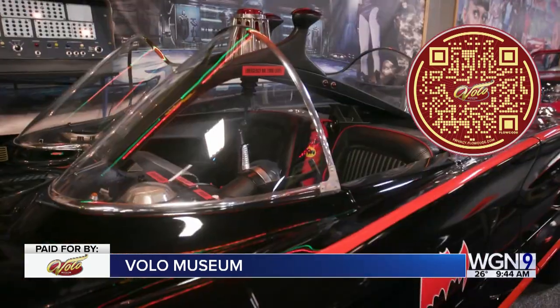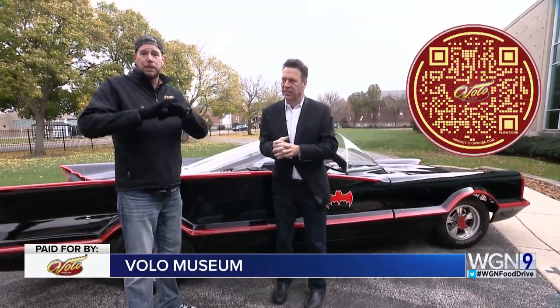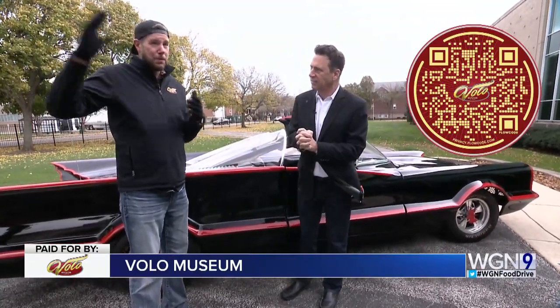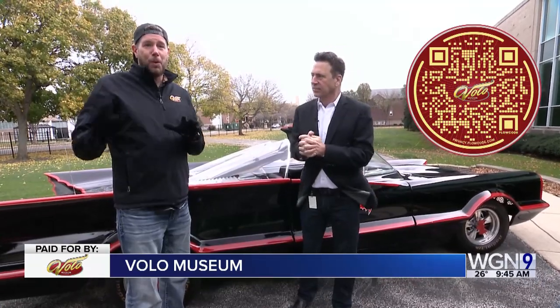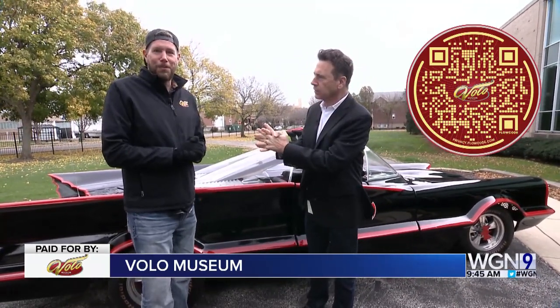We just have a couple seconds left — tell me about what's happening over the holidays. Yes, you can take a picture or ride a carousel with Santa, free with admission. We decked out this beautiful 1928 carousel all with Christmas decorations. It's a one-of-a-kind opportunity to hang out with Santa. And the website to check out Volo? VoloFun.com.